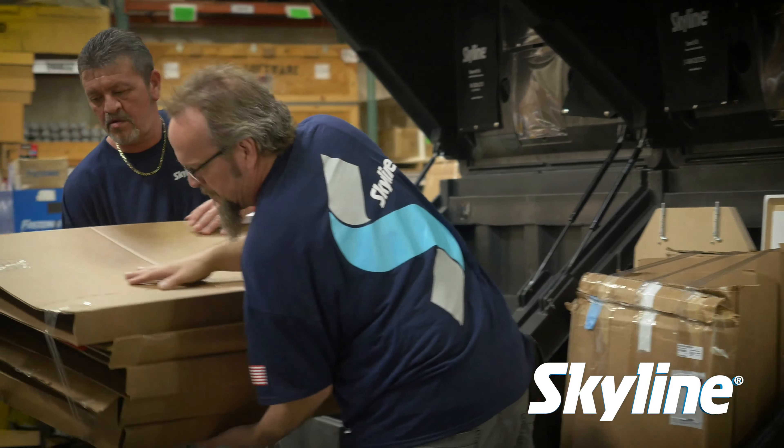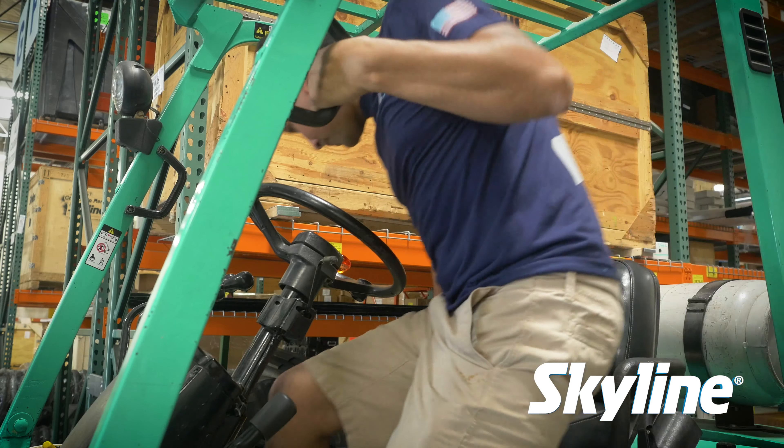We chose Las Vegas as a service center location because it's the most popular trade show destination in North America. It provides our customers with a complete line of award-winning rental systems, warehousing and asset management, and the legendary service of Skyline install and dismantle teams. Our local Las Vegas team and facility can handle all your trade show needs, both planned and unexpected.